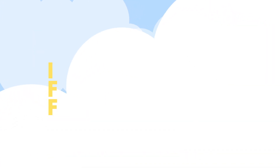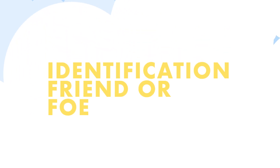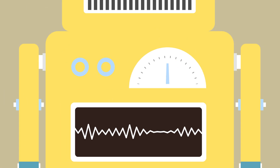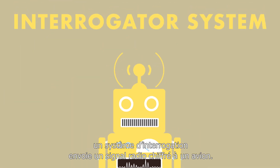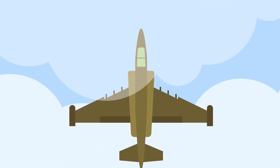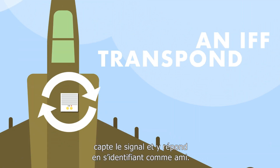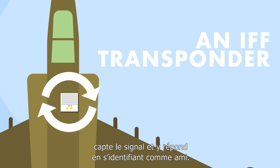That's where IFF systems come in. Identification Friend or Foe systems tell you who are friends and who are not. The concept is simple: an interrogator system sends out a coded radio signal to an aircraft, and a special device on the aircraft called an IFF transponder picks up the signal and sends out a response to identify itself as friendly.